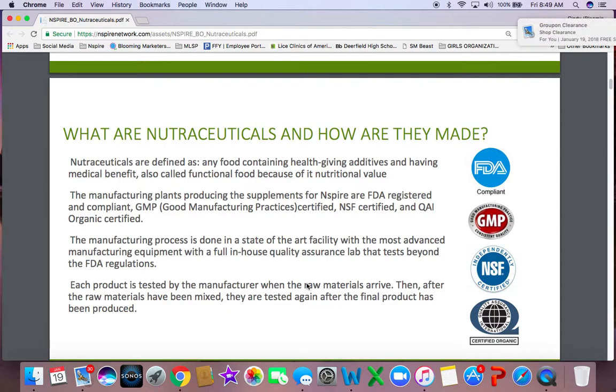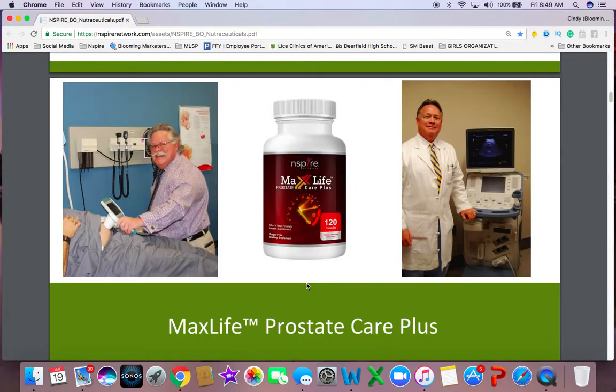I'm going to put the link for this particular document in PDF, which Inspire Network offers to all of their awareness experts who choose to share the information with others. You have this as a tool or resource within your back office. So I can put this link here and you can read about it. We want to go through and talk about a couple of them — we have our Max Life Prostate Care Plus.